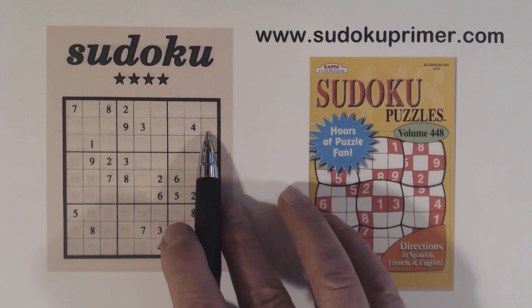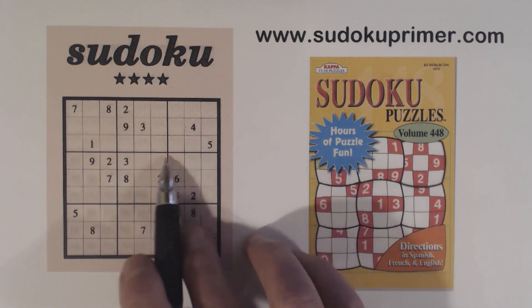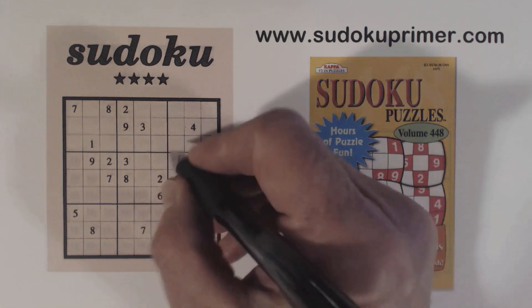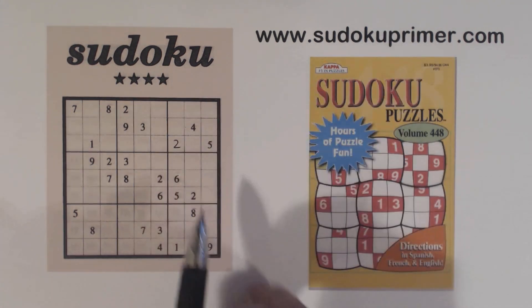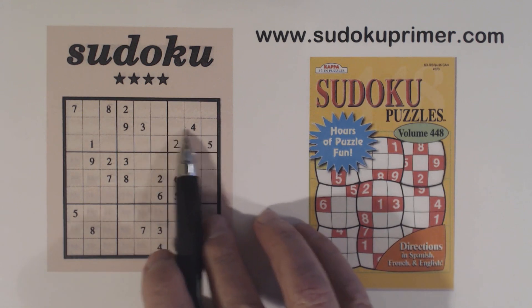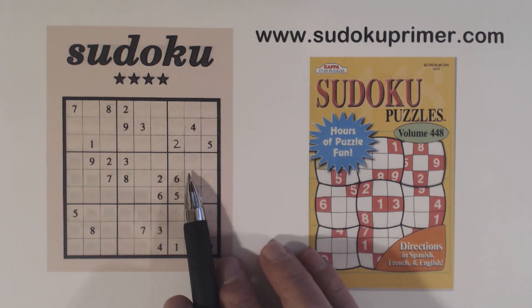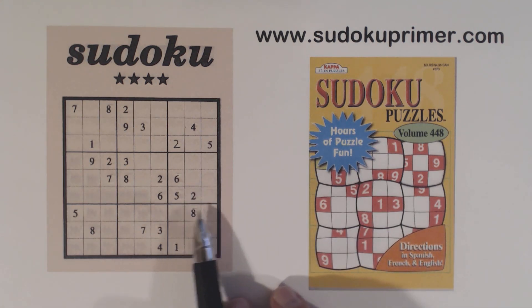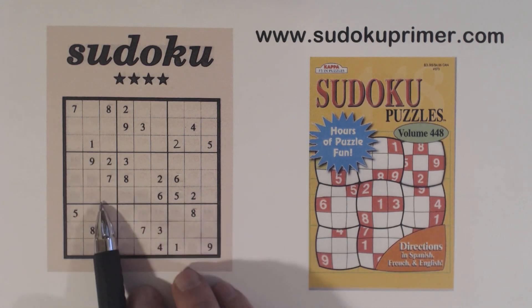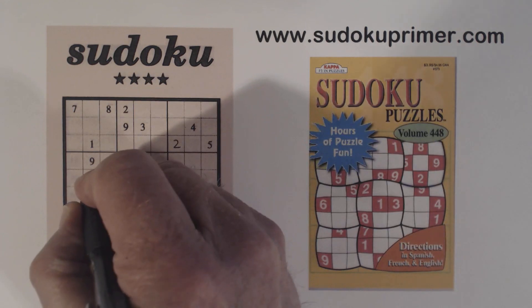We can't even solve those. But what we can do now is with this 2 and this 2 here, we see that's a 2 — because these are 1, 7, 8, so neither of these can be a 2. Then we've got a right angle pattern right here in box 4 with a 5 here and a 5 here, so that makes that a 5.